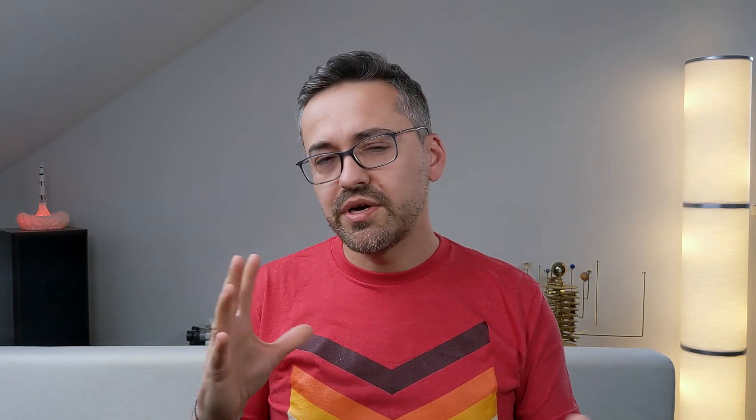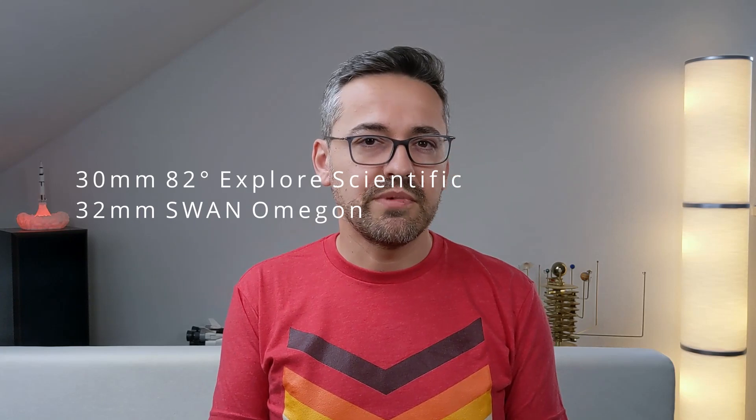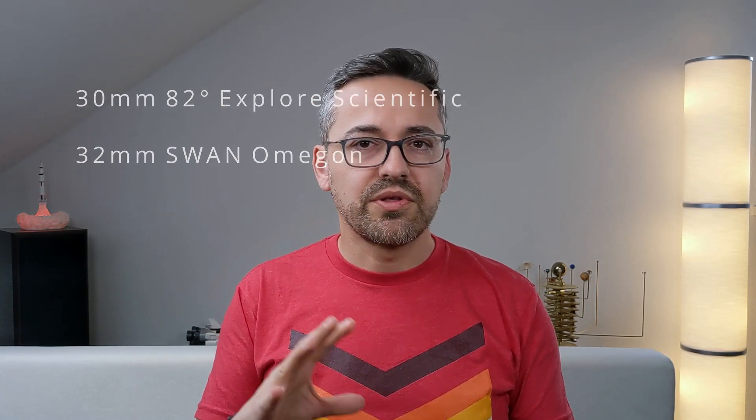In the US, the price is around 330 US dollars, which is definitely more appropriate. All I'm saying is that before you go ahead and purchase this eyepiece, you might want to consider other options in this price range as well, like the 30mm 82-degree eyepiece from Explore Scientific or the 30mm SWAN eyepiece from Omegon.